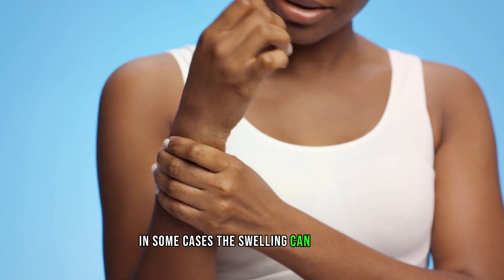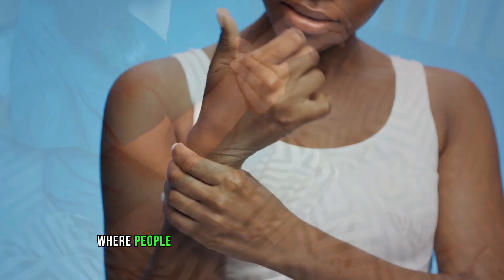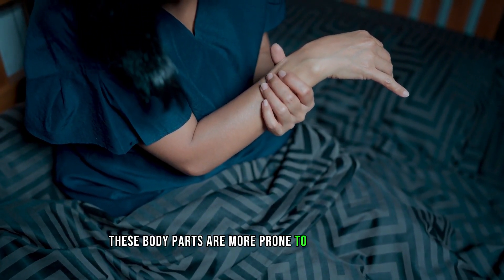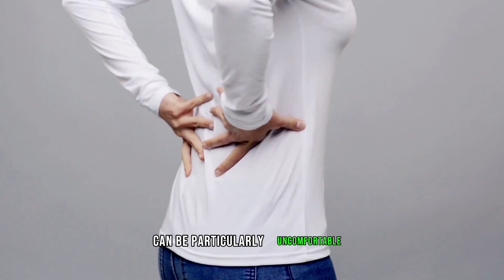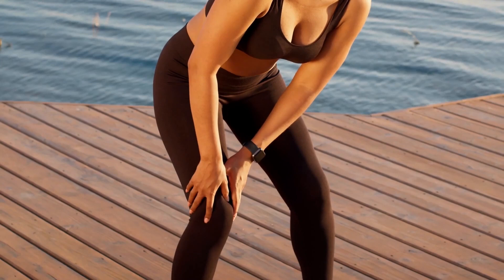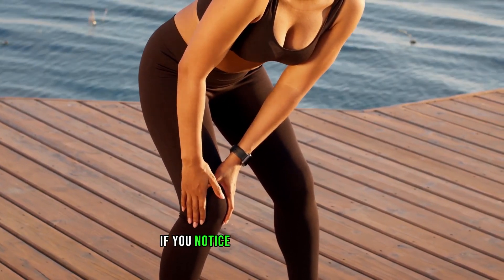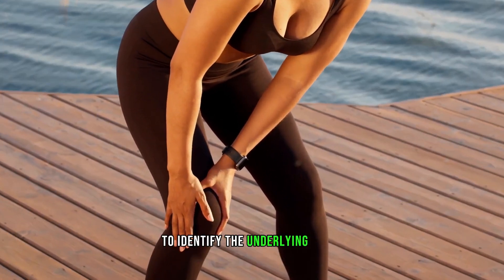In some cases, the swelling can be severe enough to leave an indentation when pressed. The most common areas where people experience swelling due to kidney disease include the ankles, legs, hands, feet, and face, as these body parts are more prone to fluid retention. Swelling in these areas can be particularly uncomfortable and can make it difficult for individuals to move around or perform daily activities. While swelling can also occur due to other medical conditions, kidney disease should not be overlooked as a potential cause. If you notice persistent swelling in any part of your body, seek medical advice to identify the underlying cause.